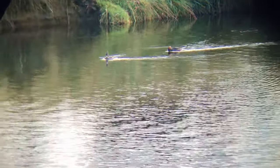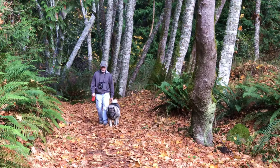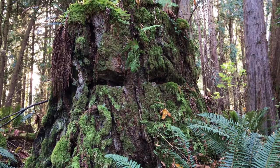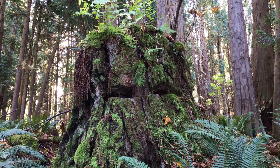Trying to eat a fish. Getting back up to the bunker trail. An old tree that was harvested years ago — looks like a creature of the forest.